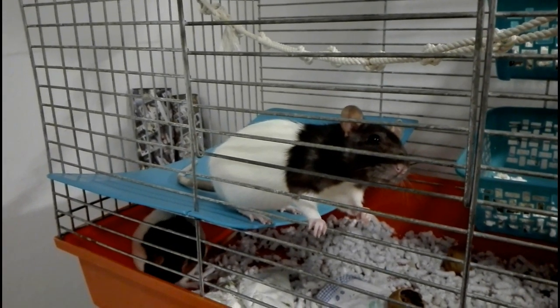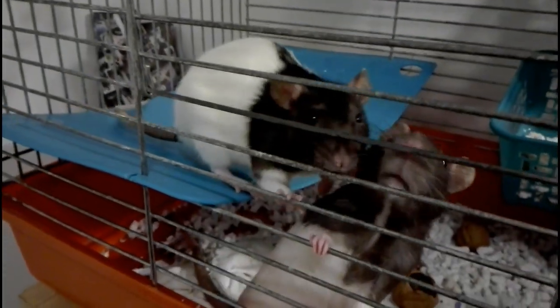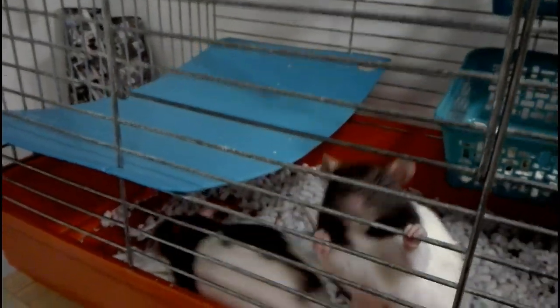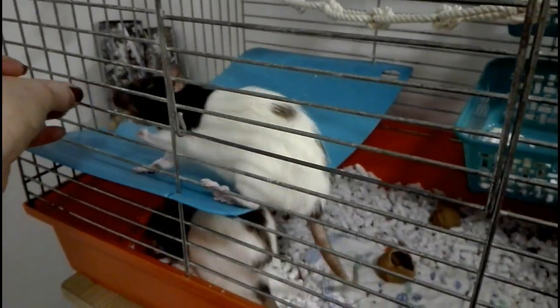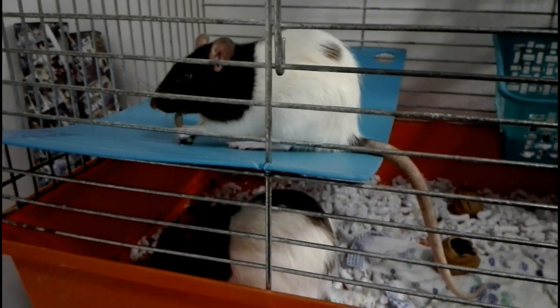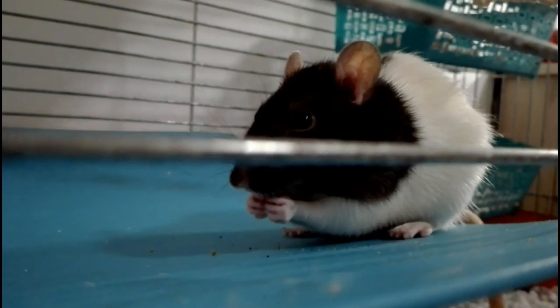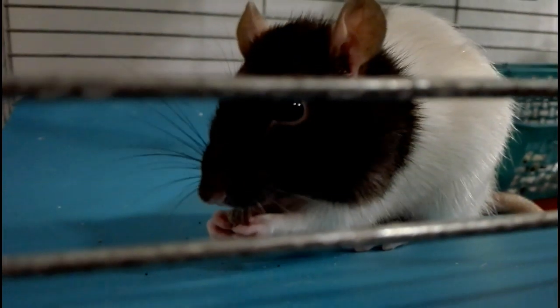And here you are meeting Frederica and Mildred, our pets. Are you cute? With your little pink nose and big ears.